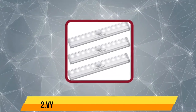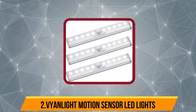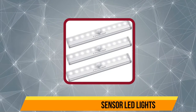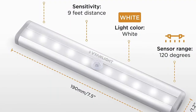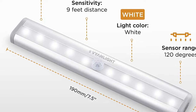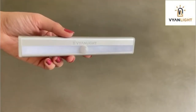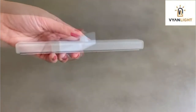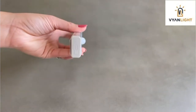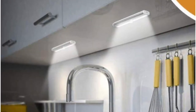Our second product is the Violite Motion Sensor LED Lights. Are you tired of paying high electricity bills just because you forgot to turn off your closet lights before leaving the house? This automatic motion sensor with PIR technology can automatically turn on and off by sensing the motion of a person. These motion sensor lights detect motion within 9 feet distance, and the lights automatically turn off when there is inactivity for more than 20 seconds.